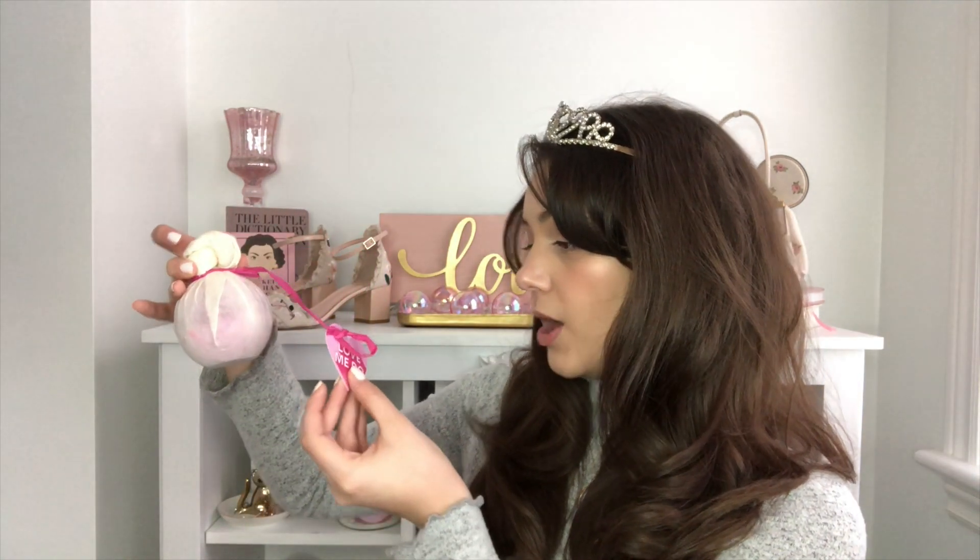It's very floral with a hint of citrus — that's what I'm getting from this one. I'm actually not sure exactly what's in these bath bombs, but if I were to describe it: very fresh, floral, and citrusy.